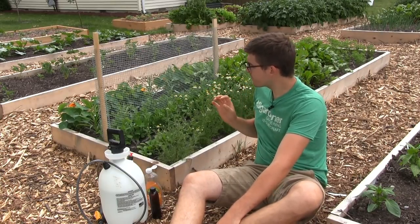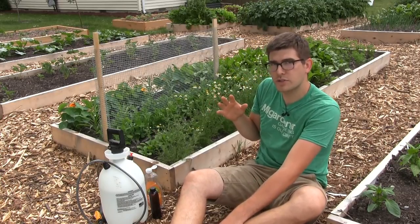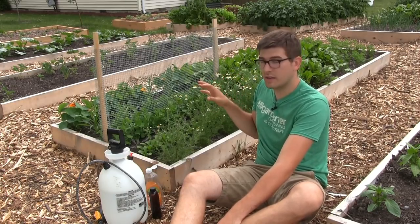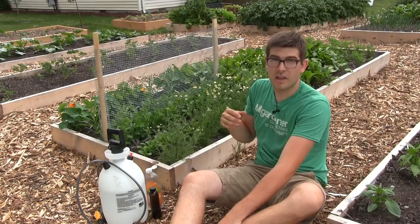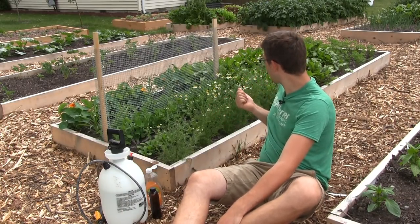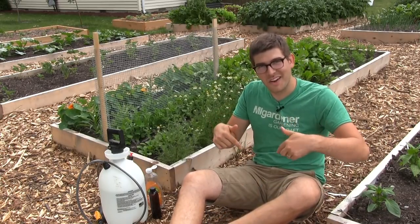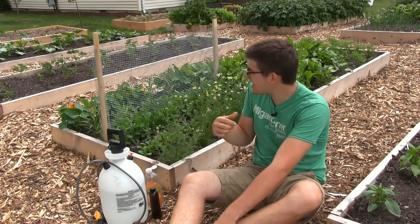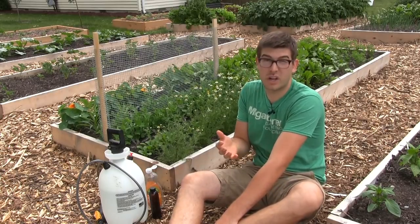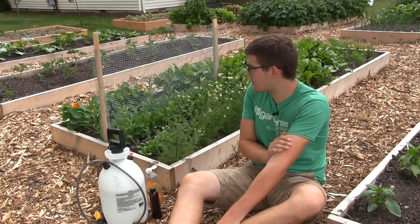So what we can do is we can let it go — let nature kind of take its course. That's your first option for controlling these. Oftentimes predatory insects will come in like ladybugs. We could actually buy ladybugs and release them in the garden — that's a good option. However, we did not catch these soon enough and they have kind of taken hold. Had I noticed them about a week ago, I probably would have bought ladybugs and released them, because that's the most natural option.